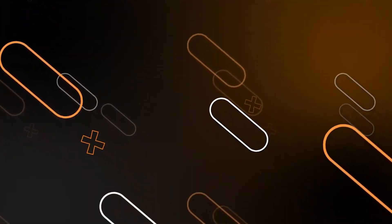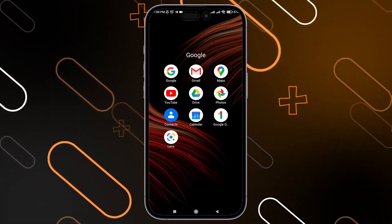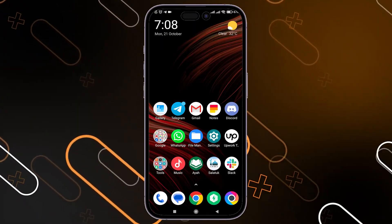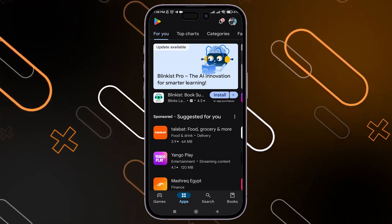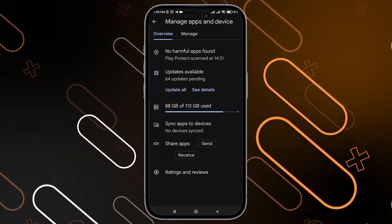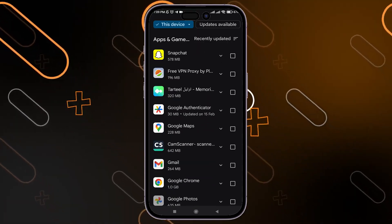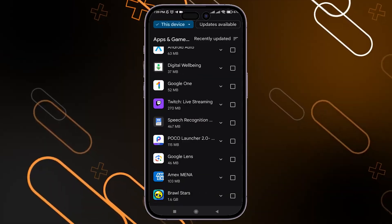First, go and search for Google Maps and make sure that you have the latest version. If you're not sure, go to the Play Store, click on your profile icon on the top right corner, then go to Manage Apps, and scroll down until you find Google Maps.